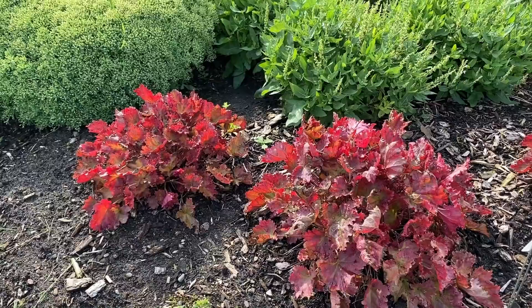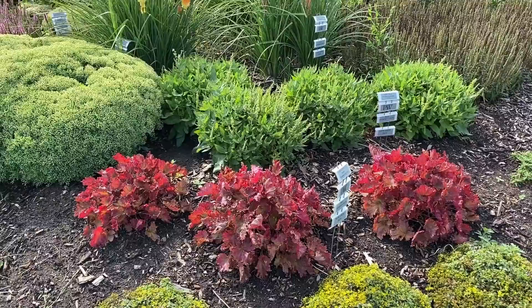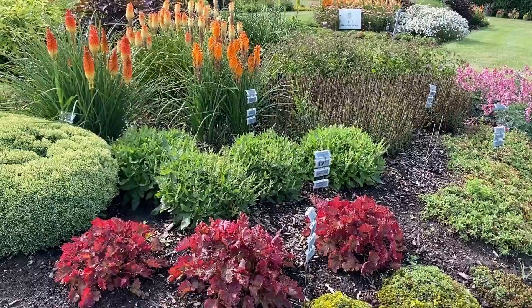This garden is all full sun, so every plant you're seeing here can be grown in full sun, although many of what you're seeing can also be grown in a part shade location.